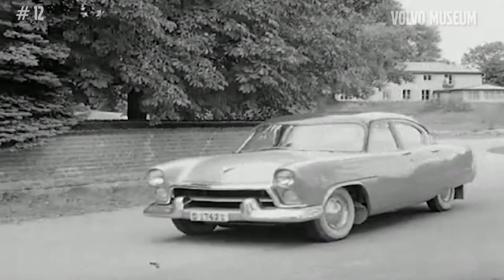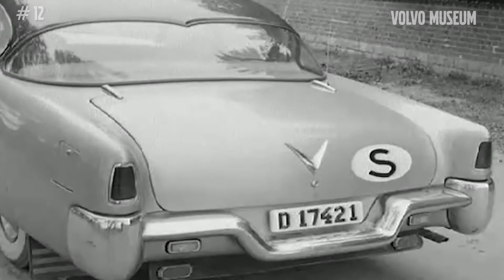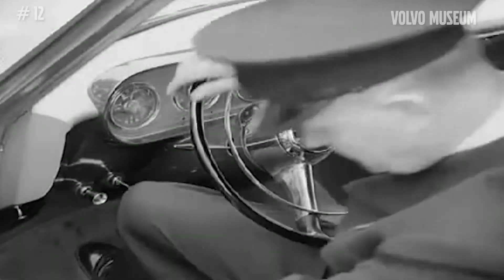This car was actually used — only one was produced. It raises the question of a large vehicle with good space for six people, equipped with an automatic gearbox and a newly constructed V8 engine with 120 horsepower.